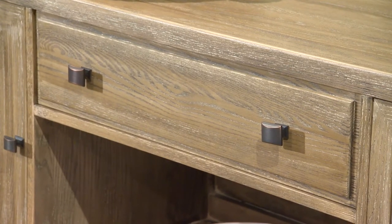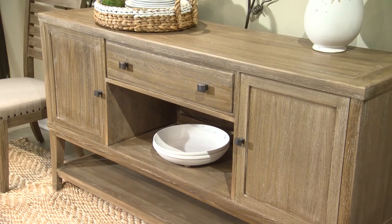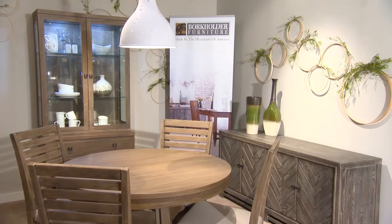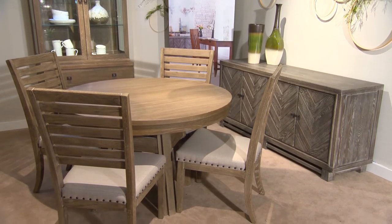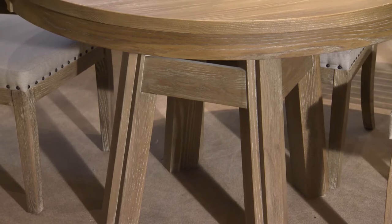The hardware is again distinctive, the finish unique. The serving credenza offers a lot of application for serving and storage. Featured here is the round table with upholstered chairs and credenza. The chair nail heads are all hand applied and the base is very distinctive.